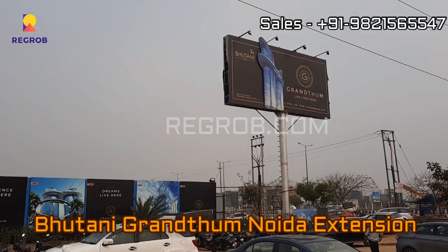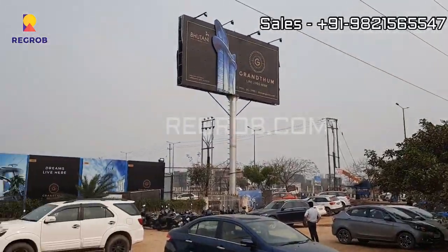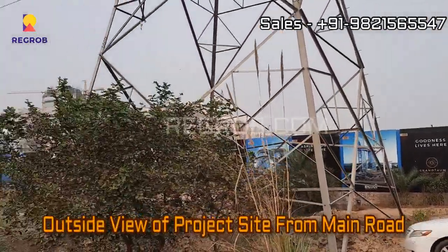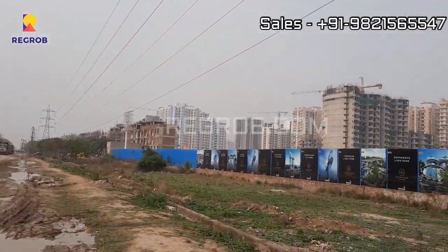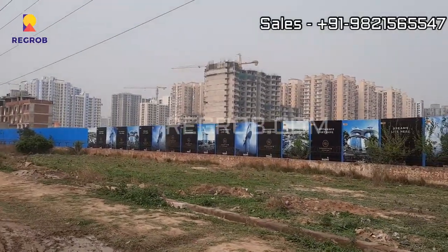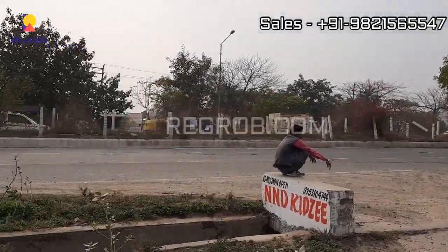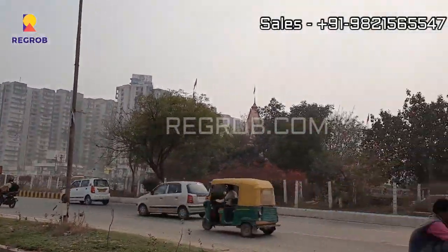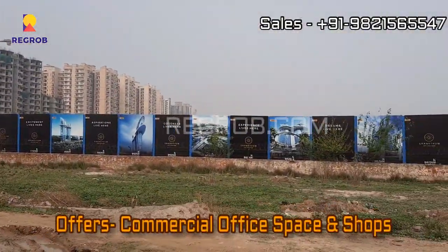Hi everyone, welcome to our channel recrop.com. In today's video we are at Butanic Grantham commercial project located in Noida Extension. We are showing you the outside view of the project site from the main road. This project offers commercial office space and shops.